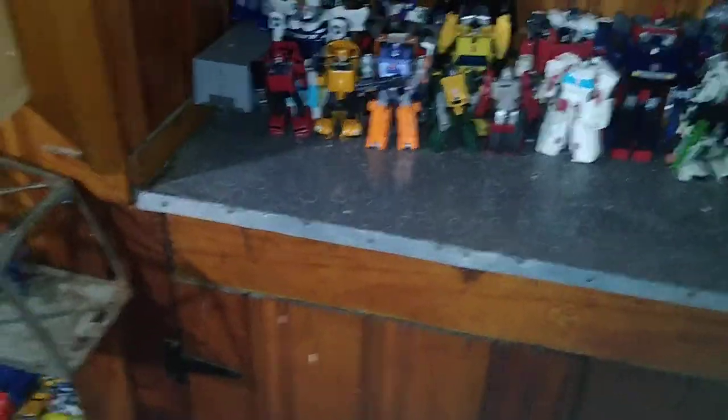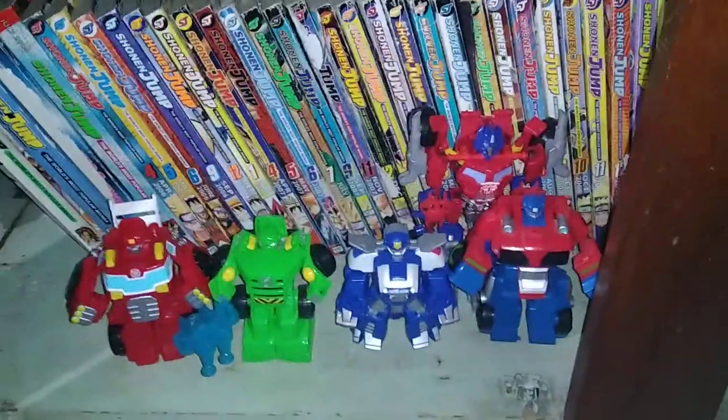And that is the first update of the Transformers room in this part, which I haven't shown off in a while. But I moved some bins around and made it possible. Some random bots — we got some rescue bots, which I just did a review on.